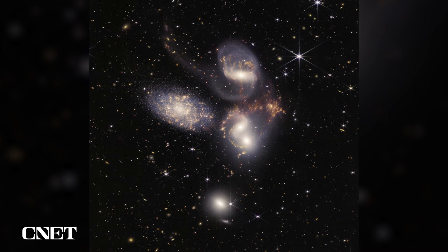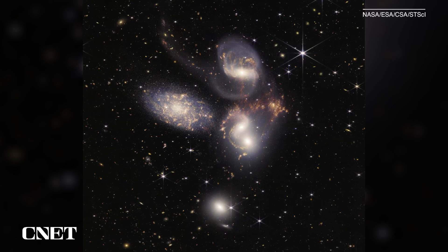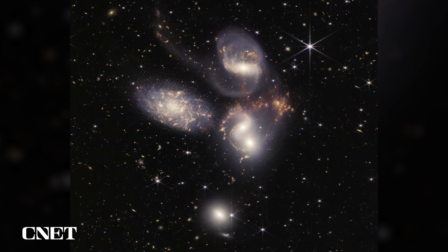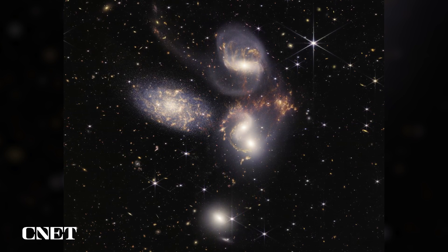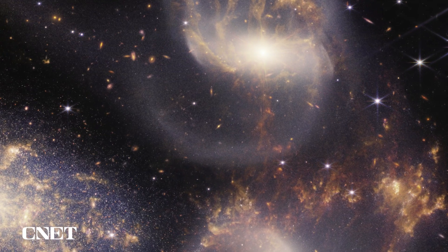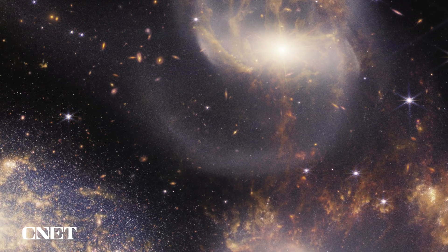Next was a group of five galaxies called Stephan's Quintet. This is Webb's largest image yet, with more than 150 million pixels, showing us what ESA calls a cosmic dance of galaxies — stars being born and even outflows from a black hole.